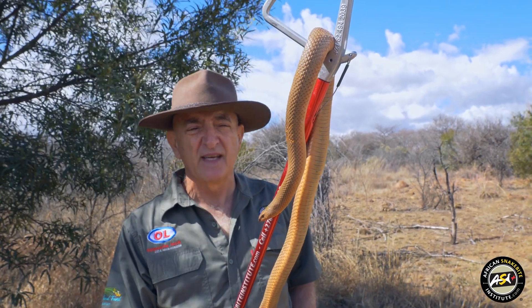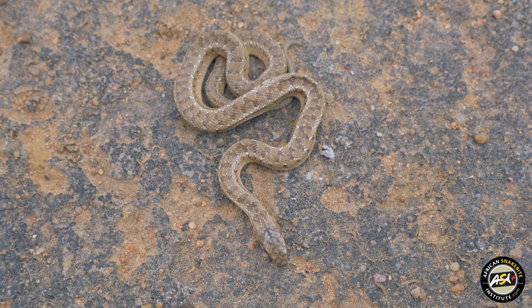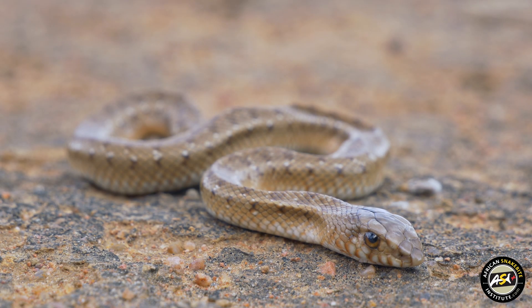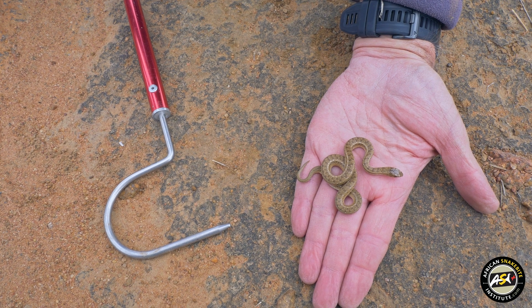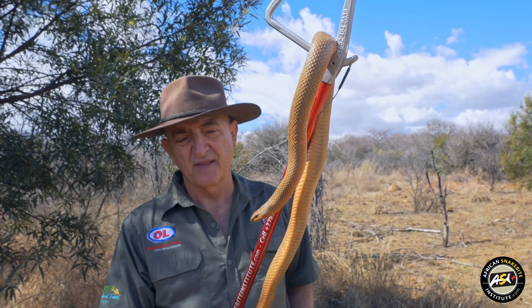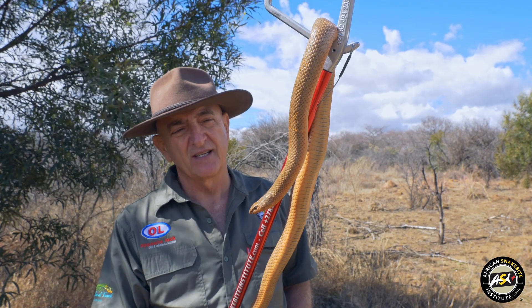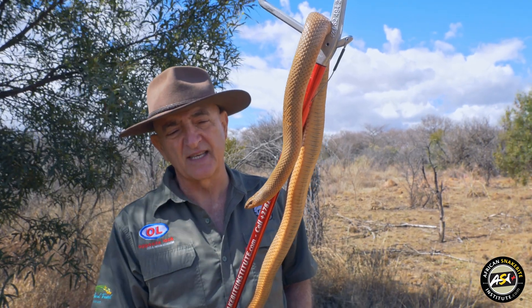They are live bearers, averaging probably about 20 to 50 young, but they can produce up to about 95 young. The young are multicolored and highly patterned, and as they mature they start losing those patterns. So once they get to an adult size like this, it's unusual to see any pattern in them.